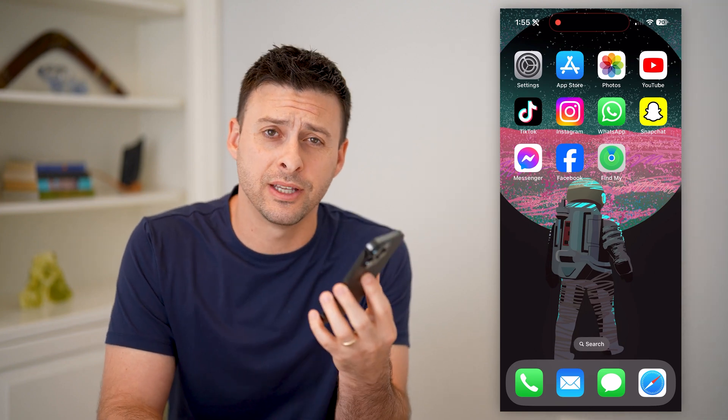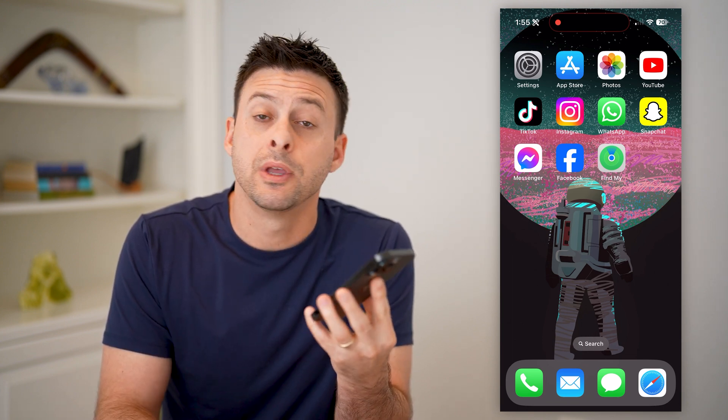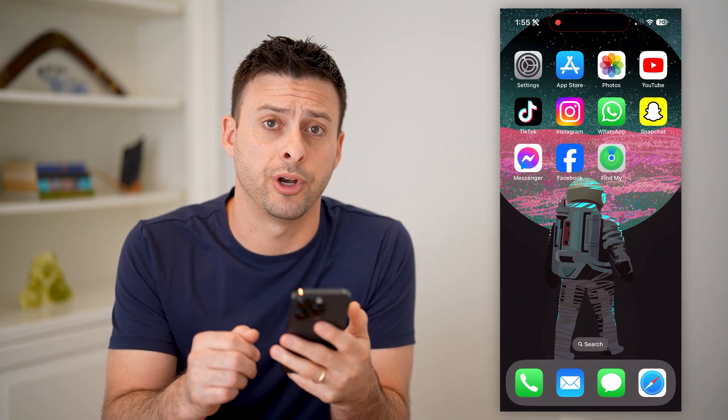Hey guys, Trevor here. In this video, I'm going to show you how to check the Find My location on your AirPods. It's pretty quick and easy, so let's jump right in.